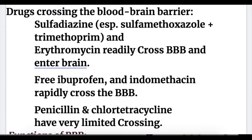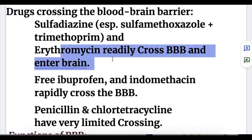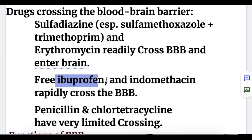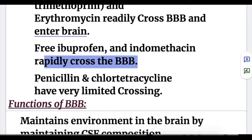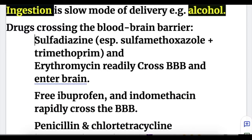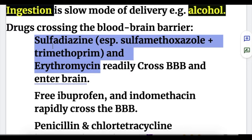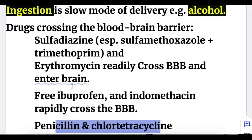Regarding drugs crossing the blood-brain barrier: sulfadiazine — especially sulfamethoxazole plus trimethoprim — and erythromycin readily cross the blood-brain barrier and enter the brain. Free ibuprofen and indomethacin rapidly cross the blood-brain barrier. Penicillin and chlortetracycline have very limited crossing and cross it slowly.